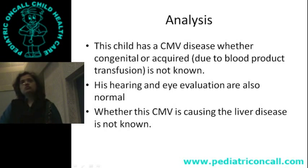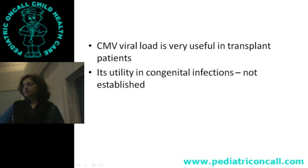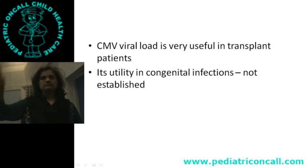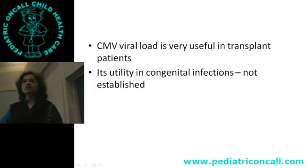Hearing test is normal. CMV should make you think of hearing problems. We don't know whether this liver dysfunction is because of CMV — it could be from any other virus not tested. CMV viral load is useful in transplant patients: if you get a blip from zero to suddenly 10,000, that tells you the virus is activating and the patient is immunocompromised. But its utility in congenital infection is not established.